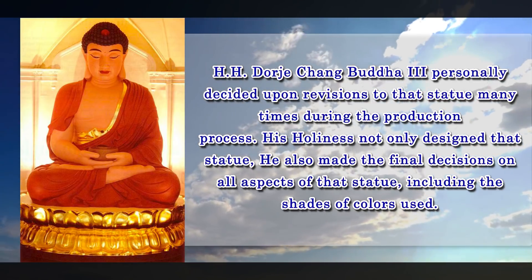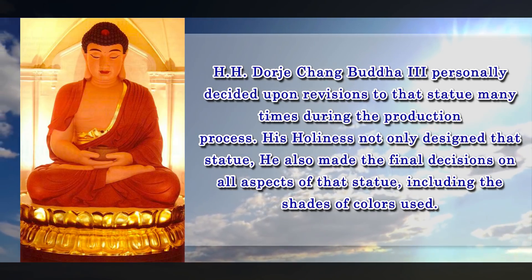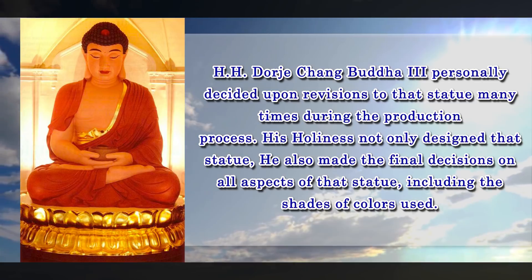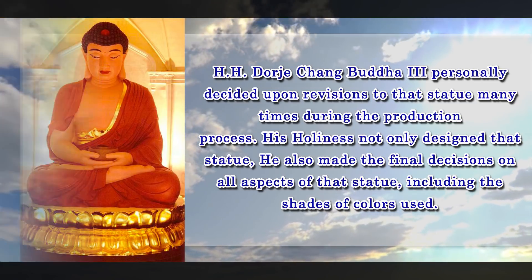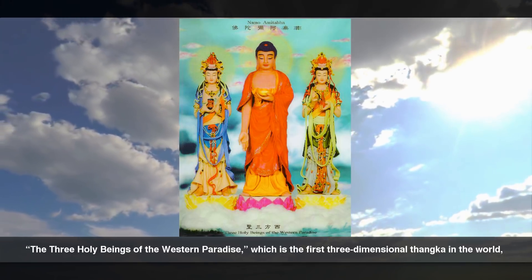His Holiness not only designed that statue, He also made the final decisions on all aspects of that statue, including the shades of colors used.